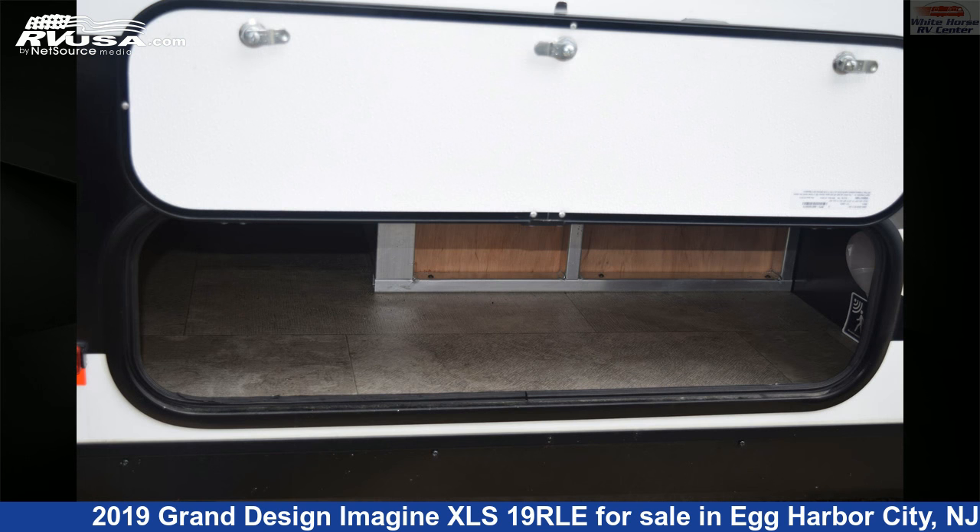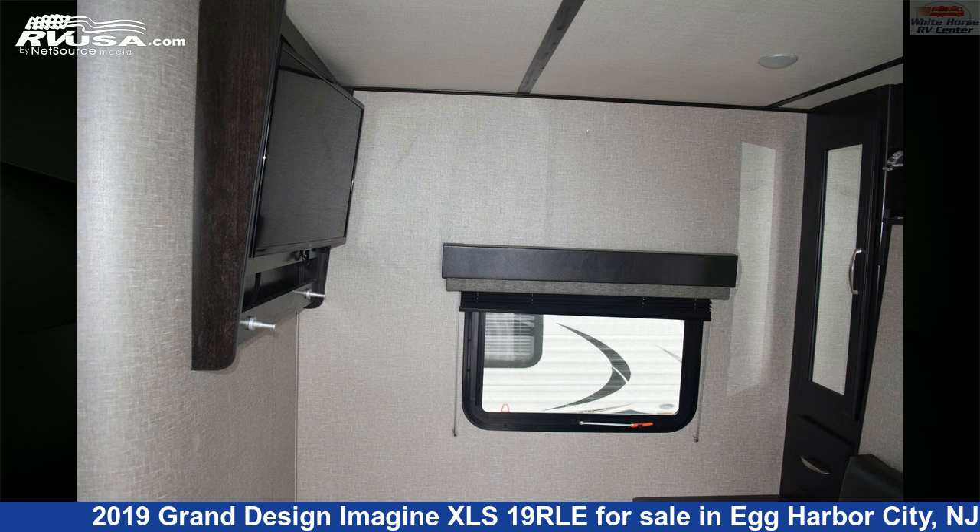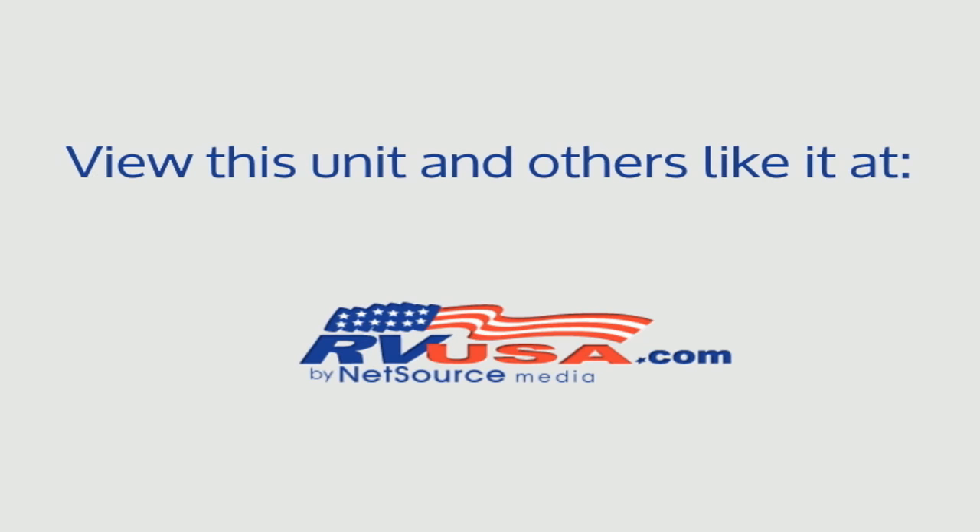The unloaded weight of this 2019 Grand Design Imagine XLS19RLE is 4,210 pounds. For more information and pricing on this unit, and to see all units available for sale by Whitehorse RV Center, visit rvusa.com.